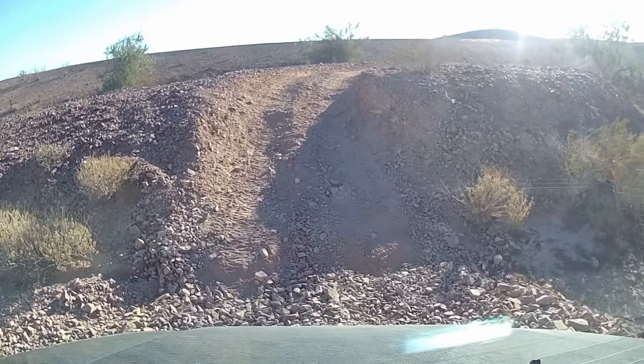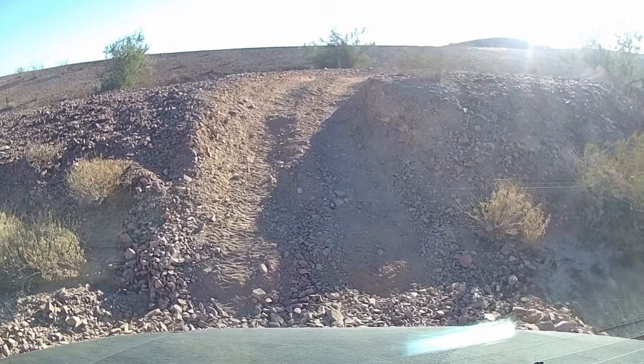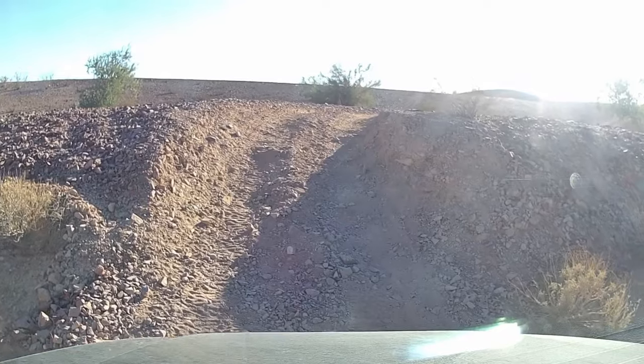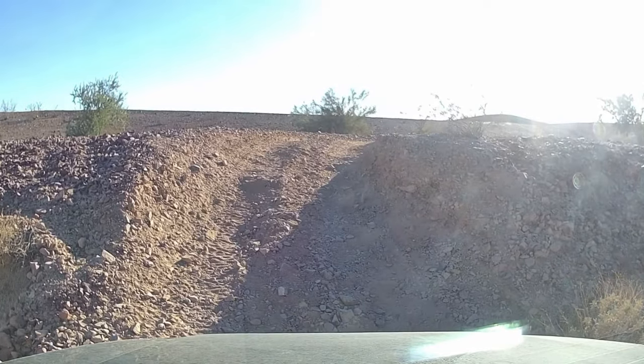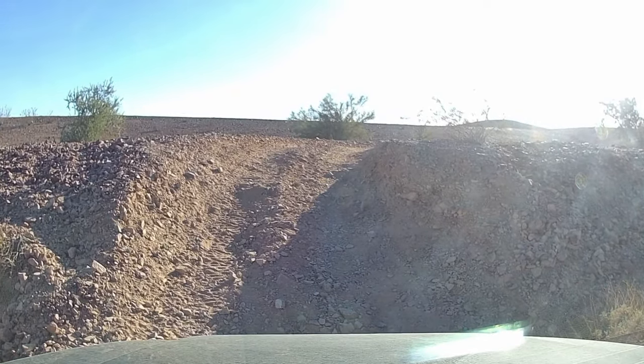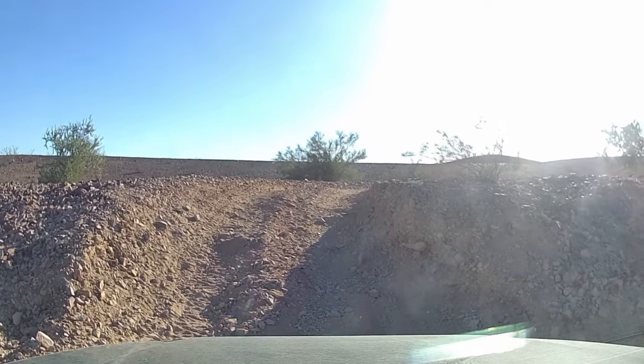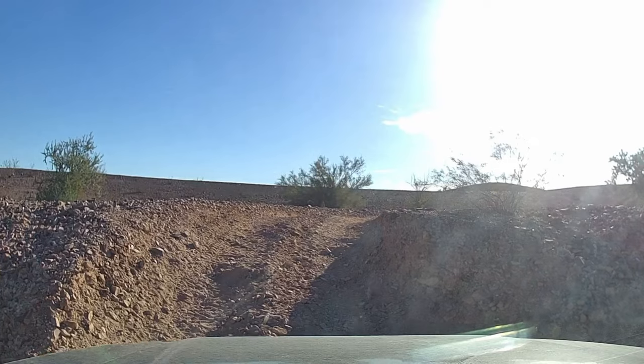The video does not show how sharp the angle is here. This is real Jeep stuff. If you don't have a very short approach angle and departure angle, your vehicle is not doing this kind of thing.